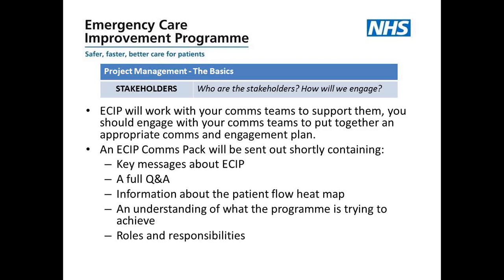It has been identified that the ECIP program will work with communications teams throughout all the different organisations to support them. We would urge that you engage with your communications teams to put together an appropriate communications and engagement plan. To help with this, our communications work stream has developed a communications pack to be sent out shortly to all our systems. Within this pack are key messages about the program, a full question and answer document, information about the patient flow heat map, an understanding of what the program is trying to achieve, and the roles and responsibilities of everybody involved.